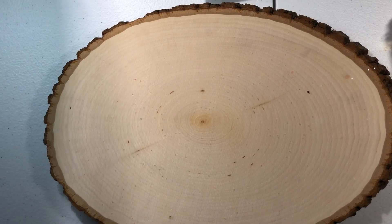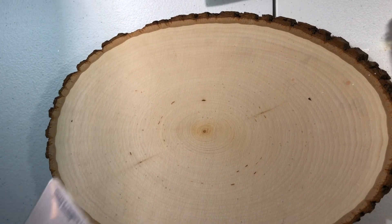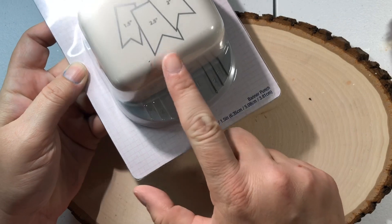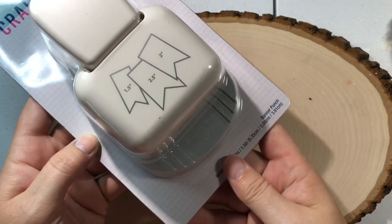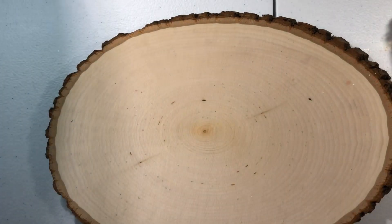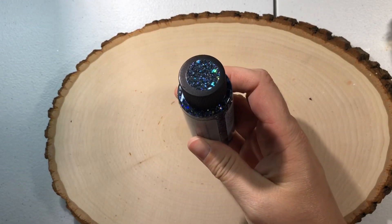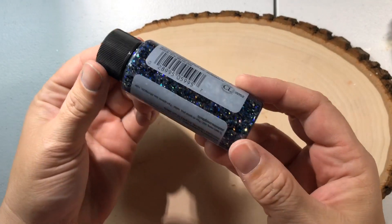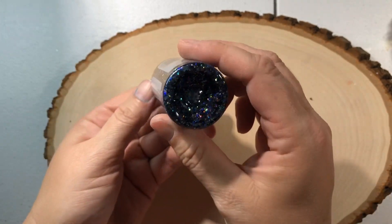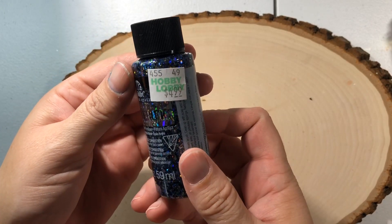I did pick up two items that were not on sale. Well, one of them was on sale and the other I used a coupon. The punches were 40% off, so I did get this punch for banners — hopefully now my banners will come out a little more even. And then I used my coupon on this Glitterific. It's a dark color, really pretty, great for Halloween. So I used my 40% off coupon on this one.